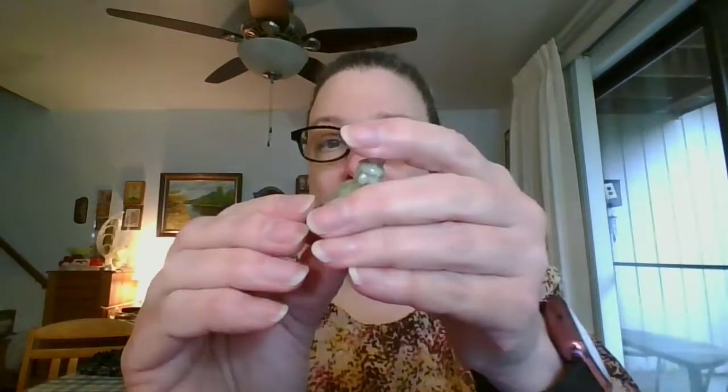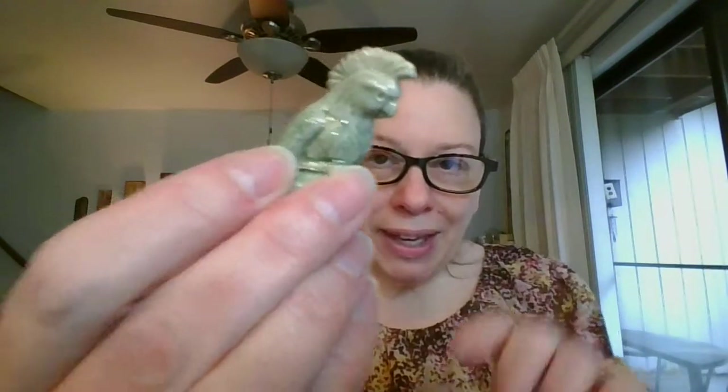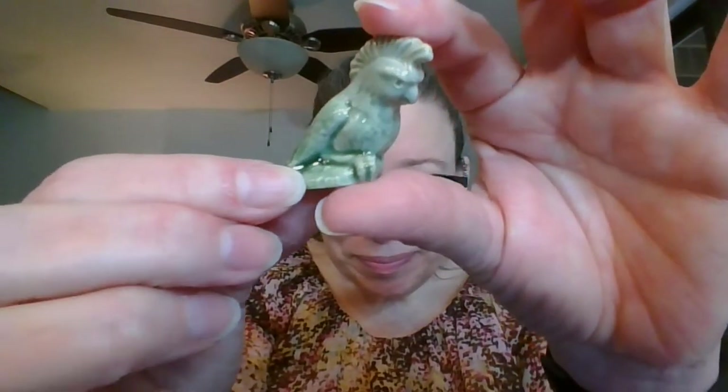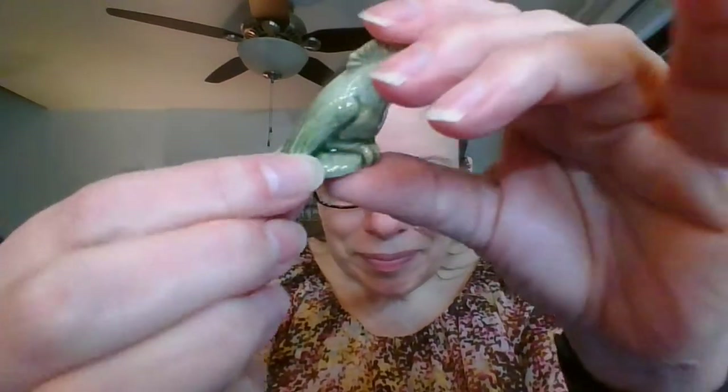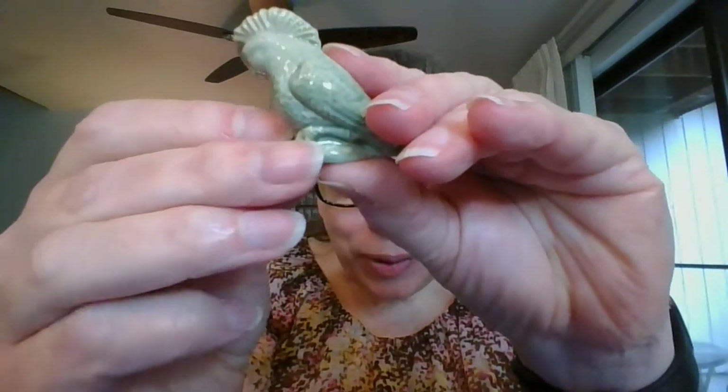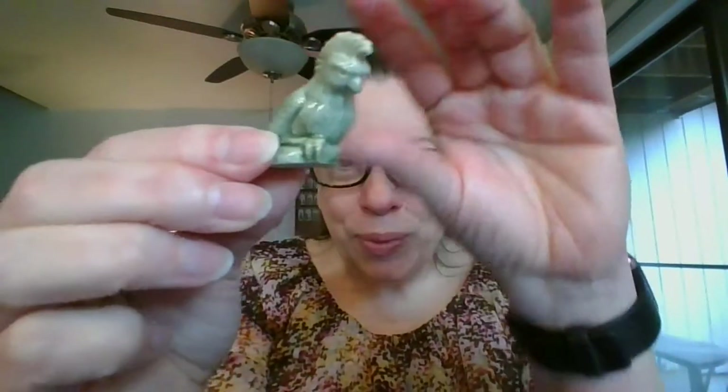Next I have just a single — so just one available. It is the cockatiel, the green cockatiel. This is going to be $3 and it is number four.